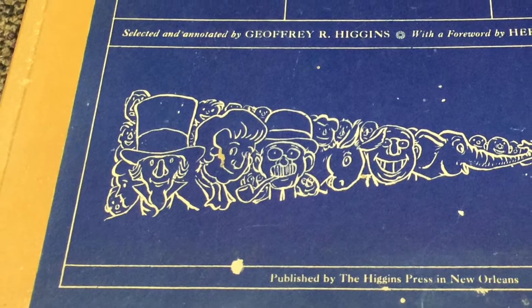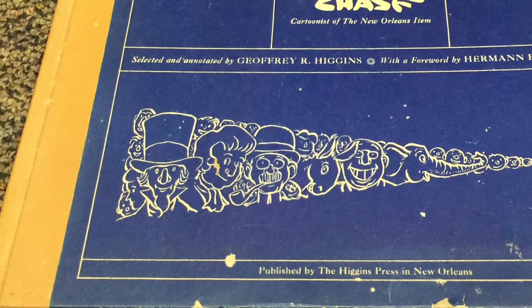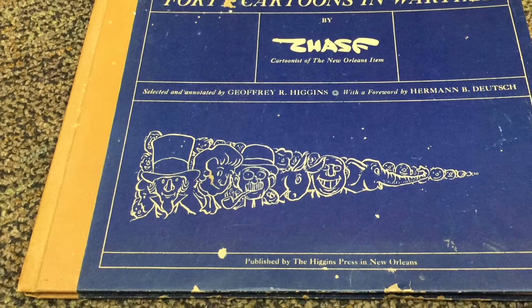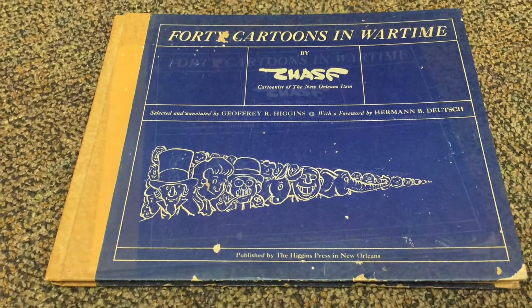There was a longtime cartoonist in New Orleans called John Chase, and he was first hired by the New Orleans Item — that was the name of the newspaper — in 1927. He was in his prime during World War II, and this book is a collection of his World War II cartoons.